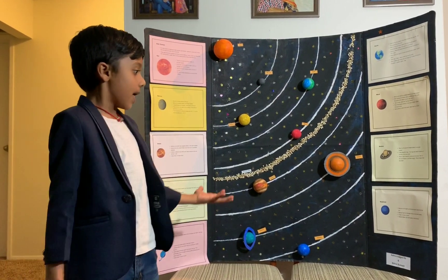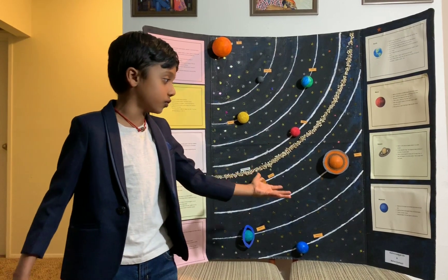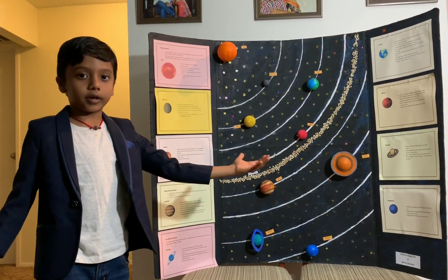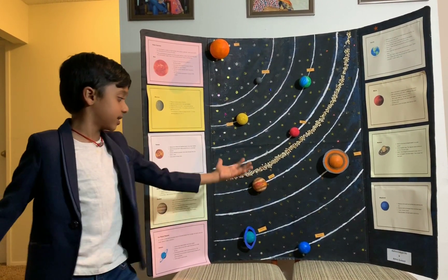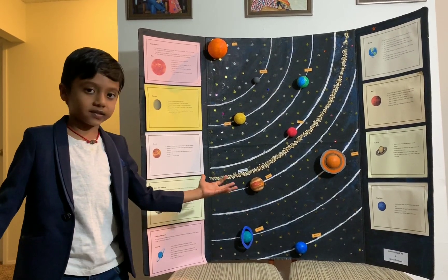Neptune has strong winds and it has 30 moons. Neptune takes 165 Earth years to orbit the sun.